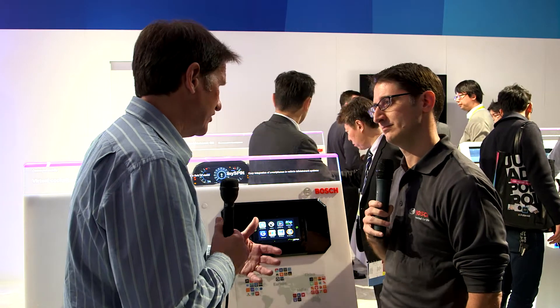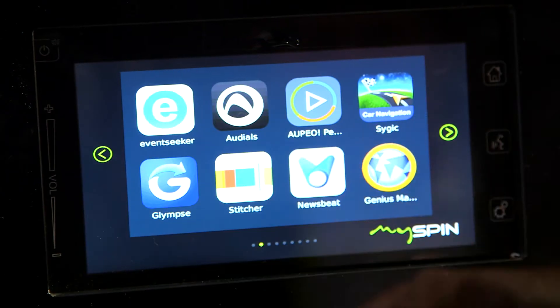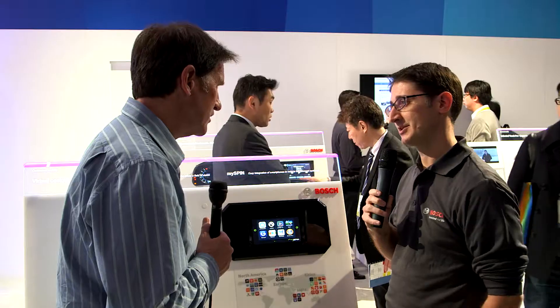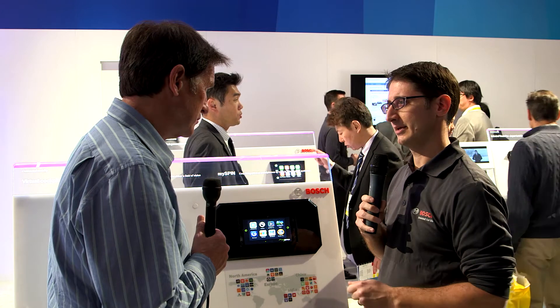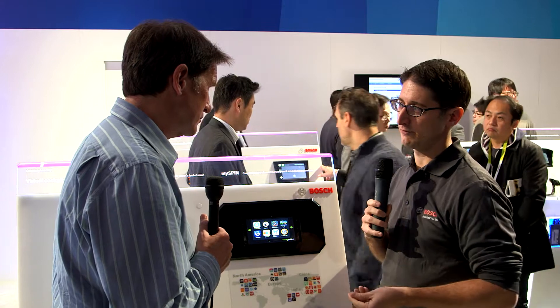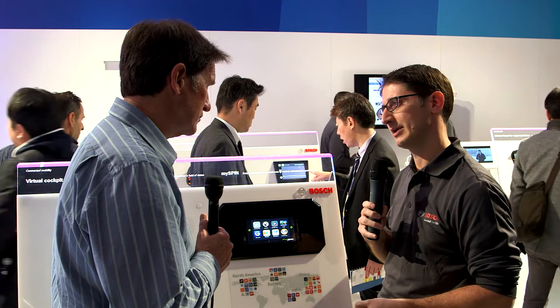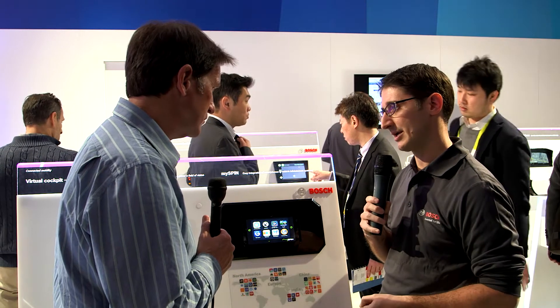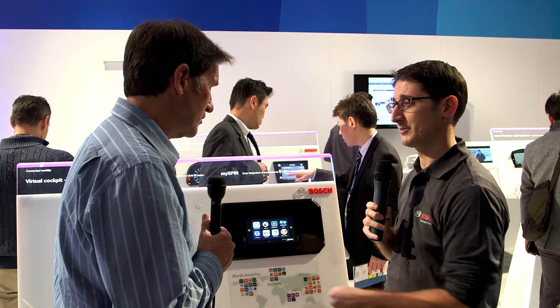How do you handle app selection? Bosch has an SDK that we provide to app developers. They integrate it into the normal app that's in the Apple App Store or the Google Store, and then you can download it directly to your system. When we work with an OEM, we provide a launcher application that allows app discovery — which applications they've whitelisted and what they want to show on their screen. The user can then find and download as many applications as possible directly to their phone.